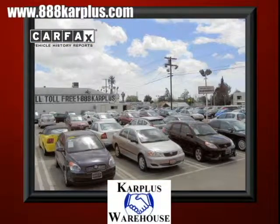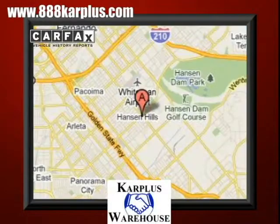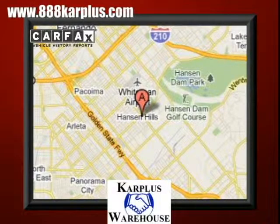For over 20 years, Car Plus Warehouse has delivered the best vehicles, conveniently located at 10103 San Fernando Road in Pacoima, California.